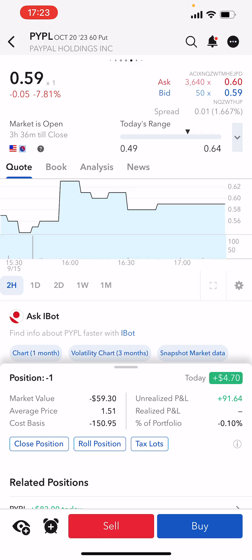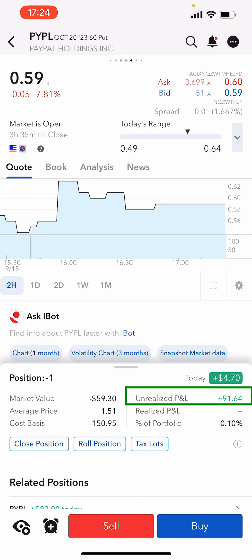Hey guys, I just wanted to do a very quick video of me rolling up one of my PayPal puts. So you can see I've got the October 20 $60 put, which is up $91 of a maximum of $151 in premium sold. So that's roughly about 60 odd percent I'm up on this position.